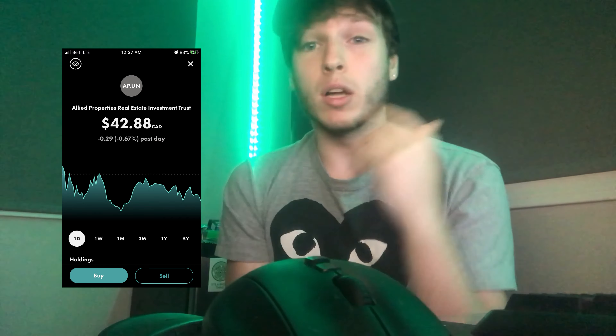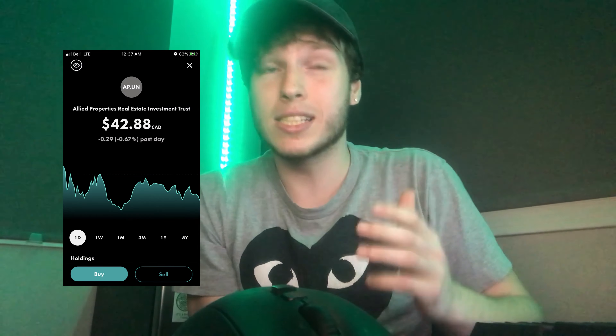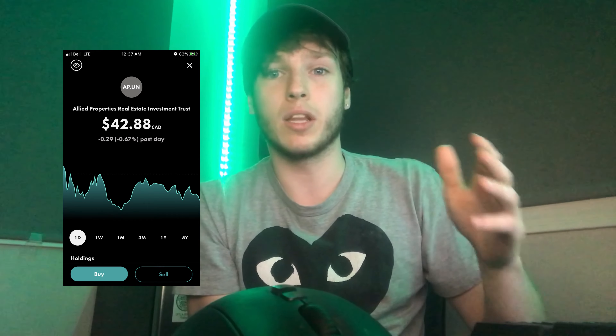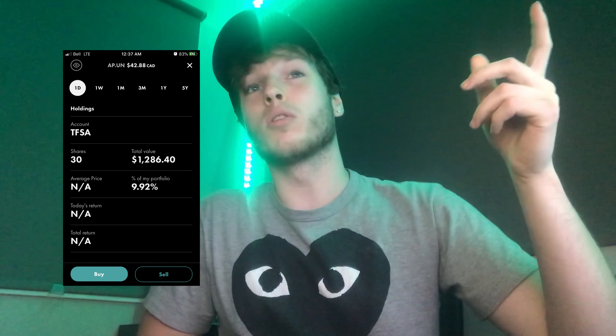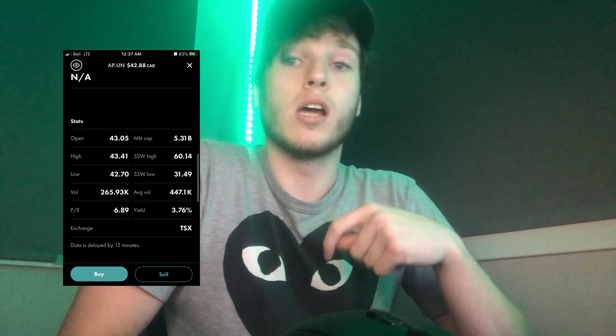The first stock is Allied Properties Real Estate Investment Trust — it's a monthly dividend payer. Technically it's a REIT, so you're not a shareholder, you're a unit holder — you own a percentage of the revenue from their properties. I own 30 units for a total value of $1,286, paying me $4 per month, which equates to 3.76% annually.